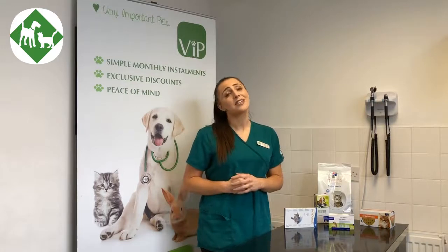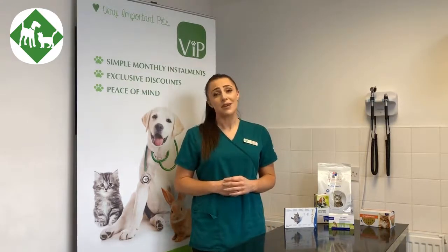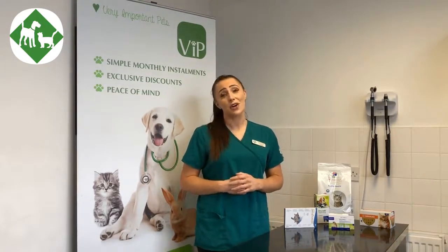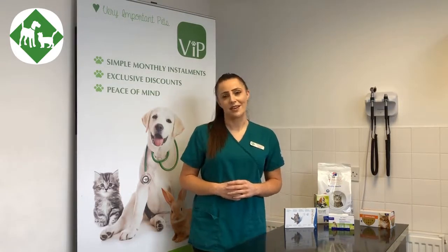In addition to that, we have recently introduced a home delivery option for the plan. What this means is that the preventative healthcare flea and worming treatment that your pet is on can be delivered to your home address for your convenience, without you having to come into the surgery to pick that up.